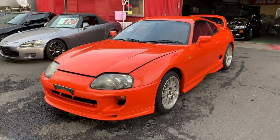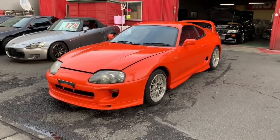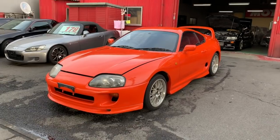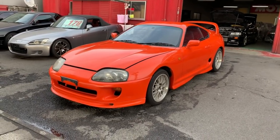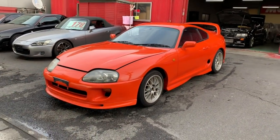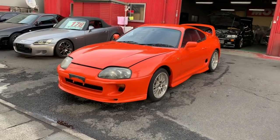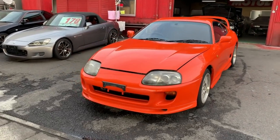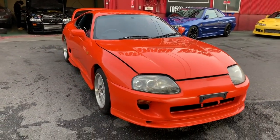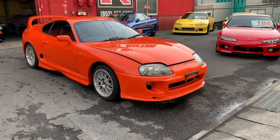This is the orange Supra SZ, manufactured in February 1994, so it's going to be USA import legal in February 2019 — about two months from now. We'll be shipping it to the United States at the end of December 2018, so by the time it reaches the US in about 38 days, it will be import legal in February.